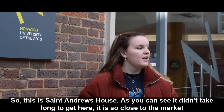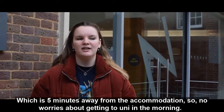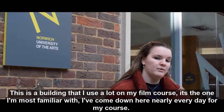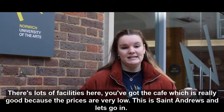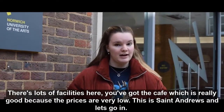So this is St Andrew's House. As you can see, it didn't take long to get here — it was so close to the market, which is literally five minutes away from the accommodation, so no worries about getting to uni in the morning. This is a building I use a lot on my film course; I've come down here nearly every day. There are lots of facilities in here — you've got the café, which is really good because the prices are very low.